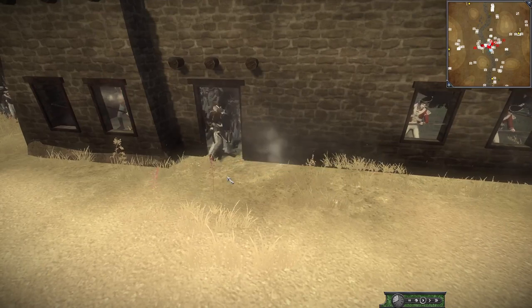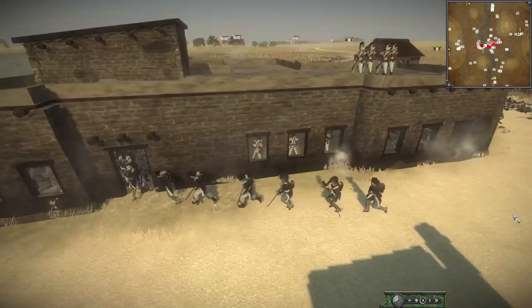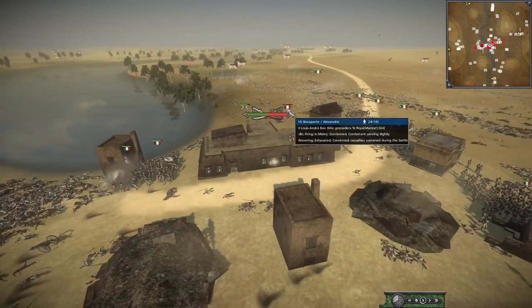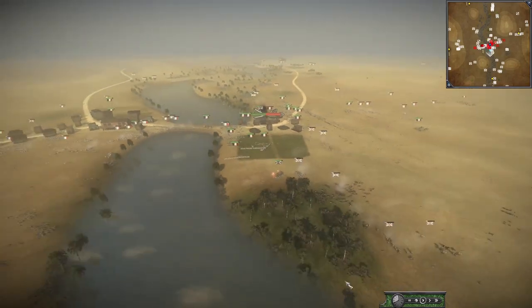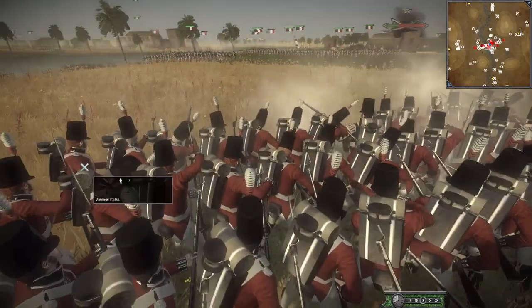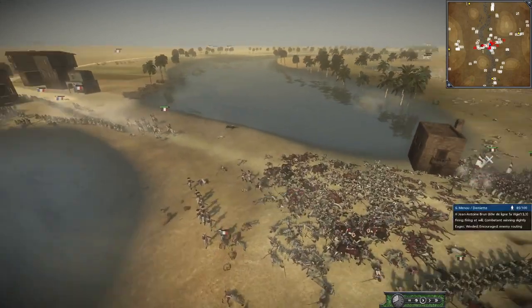The Légère Guard are trying to storm the building — no one more appropriate to storm it. They probably won't take it though; combat is winning slightly but morale would say otherwise. And it does seem as though the Battle of Alexandria — a famous British victory in Egypt — is going to be a French victory here today.